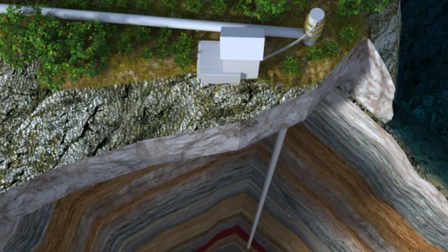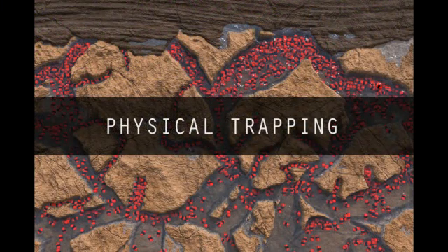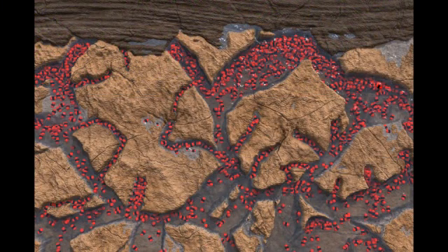Scientific studies indicate that more than 99% of the CO2 will most likely remain safely stored after thousands of years. Three mechanisms ensure that the CO2 does not leak but remains safely stored in the reservoir. The first mechanism is physical trapping: the CO2 stored in a porous geological formation will try to move upwards, but is stopped by the solid rock above it, called cap rock, which the CO2 cannot penetrate.